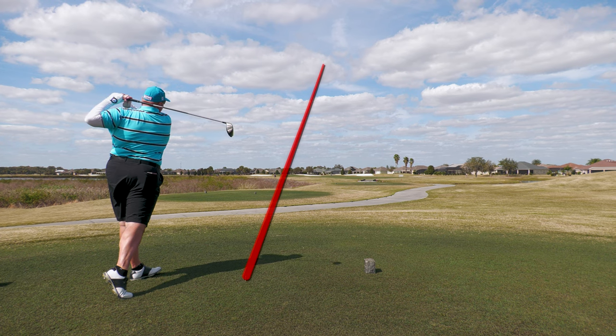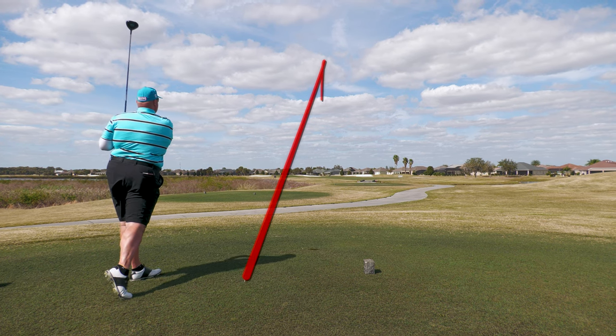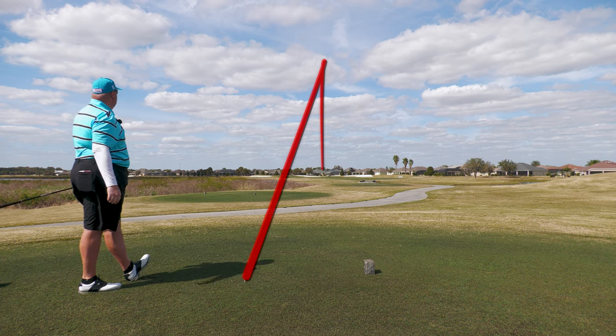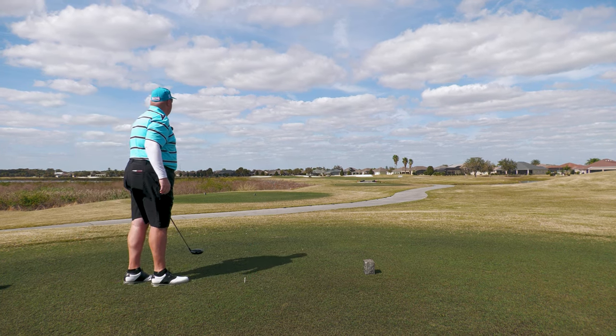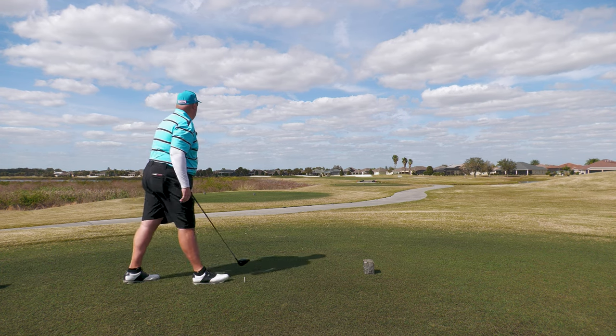Beautiful strike. Long, big, high bomb. Going over the middle of the fairway — this is going to be perfect. I didn't see it finish. Might have come up a little short. I can't quite tell.